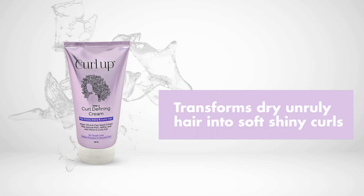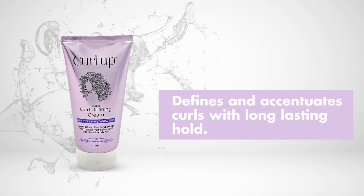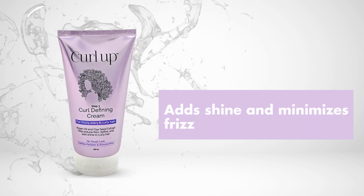Our Curl Defining Cream transforms dry, unruly hair into soft and shiny curls. It defines and accentuates curls with long-lasting hold. It also adds shine and minimizes frizz.